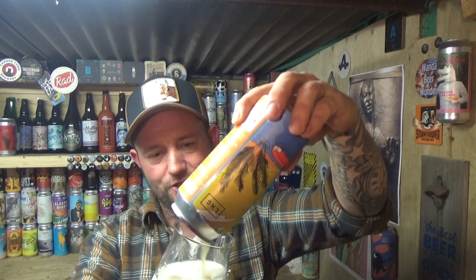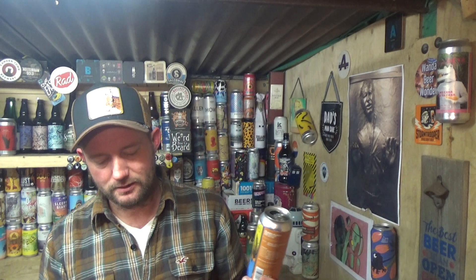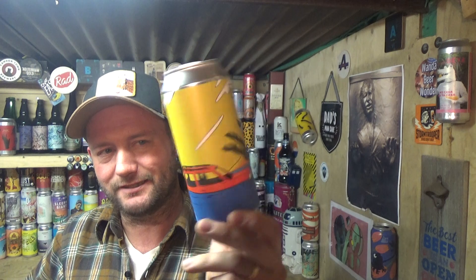Bang on, bang on Left Handed Giant. And again, session beer - drinks like it. 6.6%? No way. They don't piss about, they definitely do not piss about. That is bang on the money. Left Handed Giant Flash Flood India Pale Ale, 6.6%.